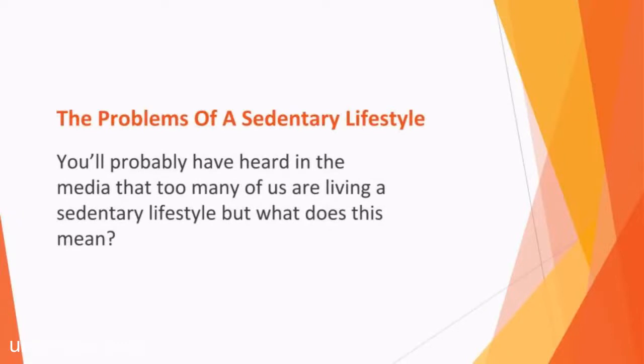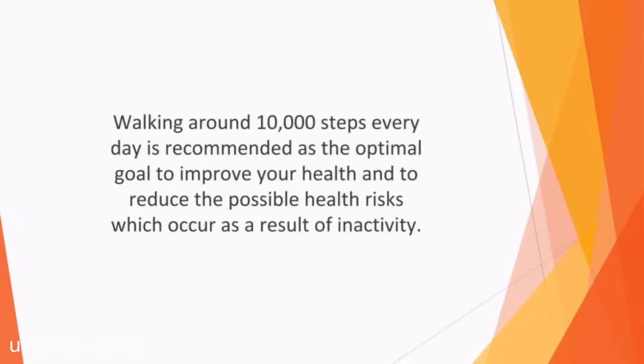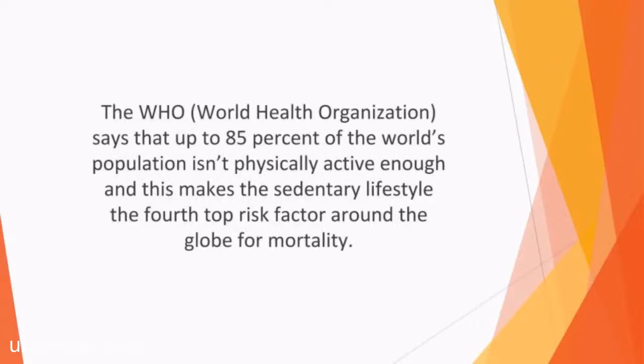Sedentary lifestyles are defined as a way of living where you don't do enough physical activity regularly. The current recommendations by the CDC, Center for Disease Control, are that we should all do at least 150 minutes of moderate exercise every day, or alternatively 75 minutes of vigorous exercise. Walking around 10,000 steps every day is recommended as the optimal goal to improve your health and to reduce the possible health risks of inactivity. The WHO, World Health Organization, says that up to 85% of the world's population isn't physically active enough, making the sedentary lifestyle the fourth-top risk factor around the globe for mortality.